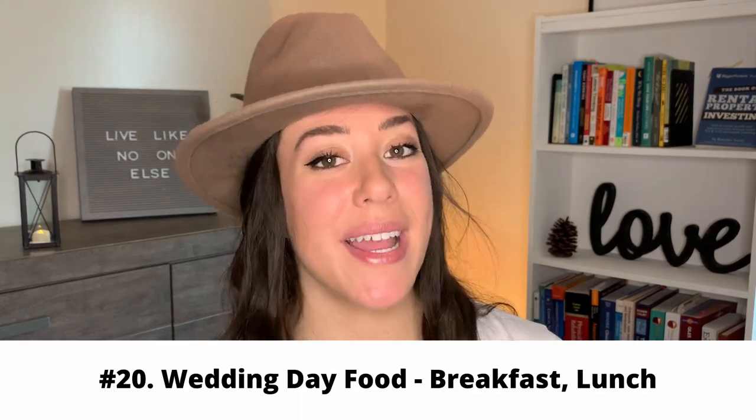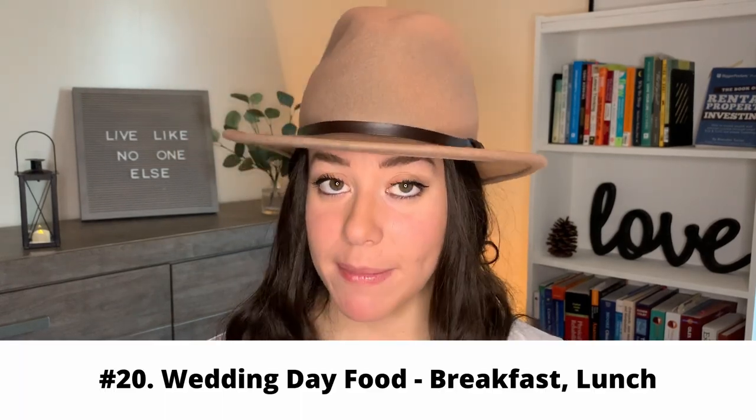The last commonly forgotten item is all the wedding day food. You may think you have the food figured out because it's catered, but this is different. If you're having a wedding day where everyone is with you from 7am to 10pm, you probably need to feed them breakfast and lunch. This could include the entire bridal party and a lot of the family. I've seen people just do sandwiches or some catered food — whatever it is, be cognizant of what you're going to be feeding people and put some money aside.